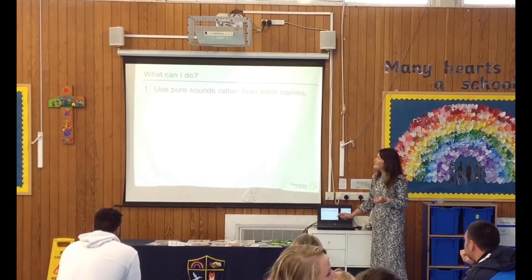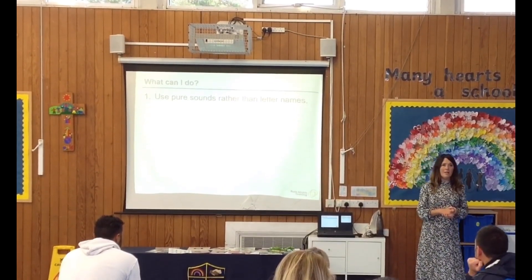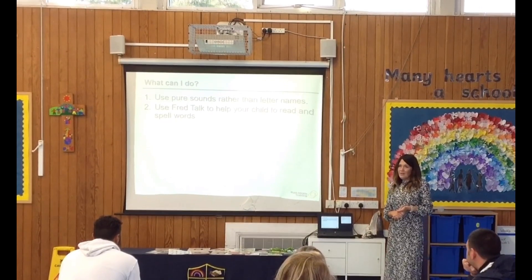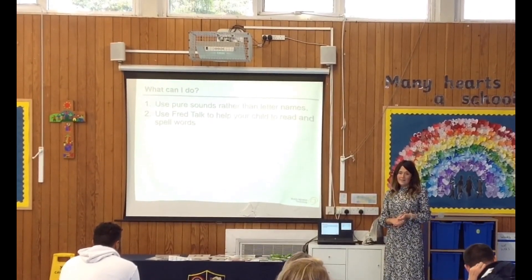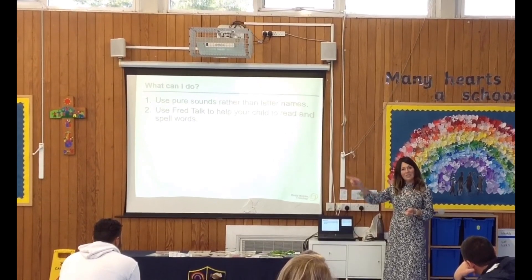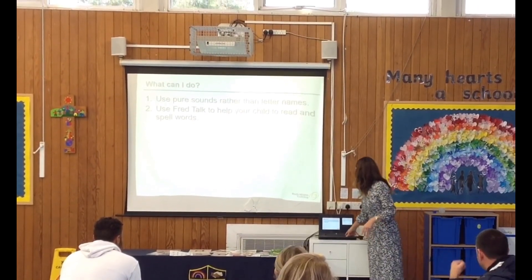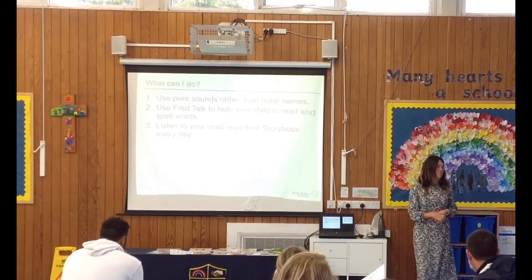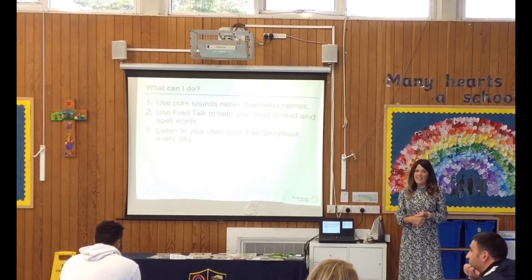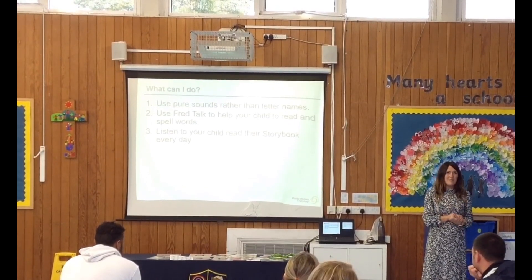What you can do to support your child at home: use pure sounds — so not 'muh' but a clean 'm', not 'duh' but a clean 'd', nice and soft. Use Fred Talk to help them read and spell words — say 'special friends, Fred Talk, read the word': for example, ch-a-t, 'chat.' If they're writing it, say 'I can hear three sounds: ch-a-t.' Try to read with them every day, though I know with work and clubs and playdates that's not always possible — we're definitely not into making people feel guilty. Just aim to read with them as much as you can, and read the room, read the mood.